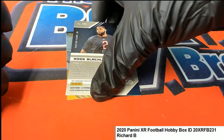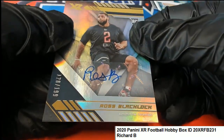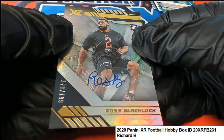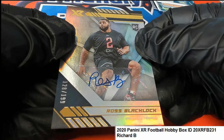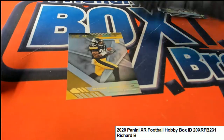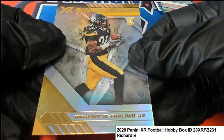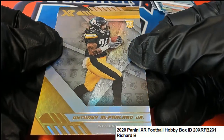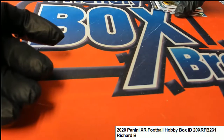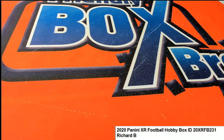Ross Blacklock for the Texans — rookie auto. And Anthony McFarlane Jr. rookie. Congratulations on your XR Football box break. Nice, go Richard B!